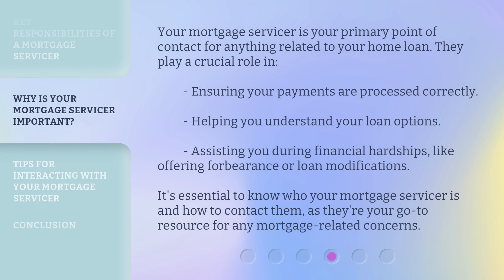Your mortgage servicer is your primary point of contact for anything related to your home loan. They play a crucial role in ensuring your payments are processed correctly, helping you understand your loan options, and assisting you during financial hardships, like offering forbearance or loan modifications. It's essential to know who your mortgage servicer is and how to contact them, as they're your go-to resource for any mortgage-related concerns.